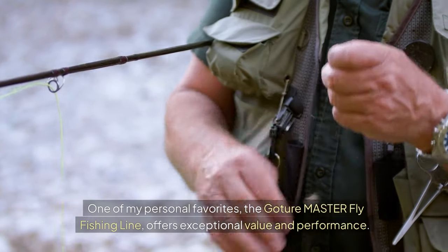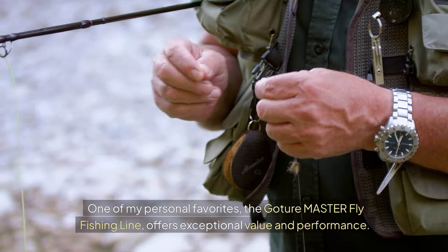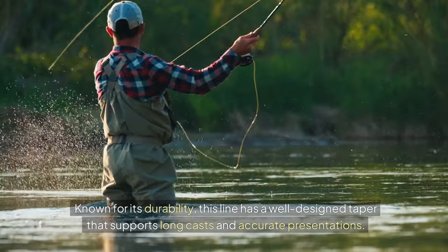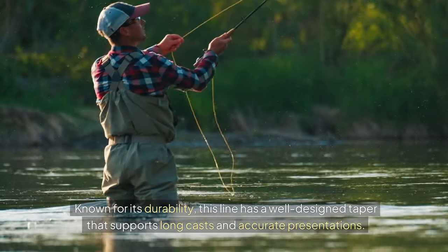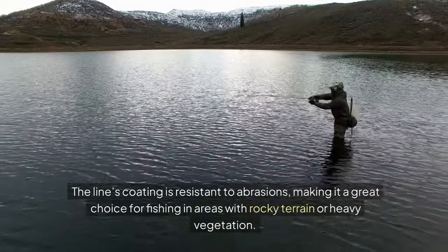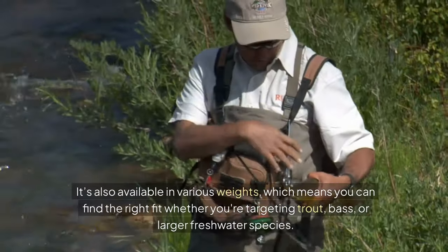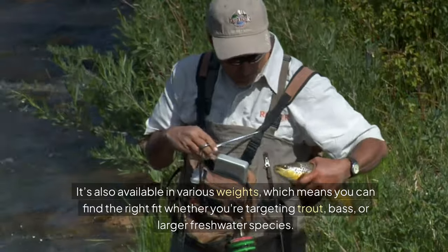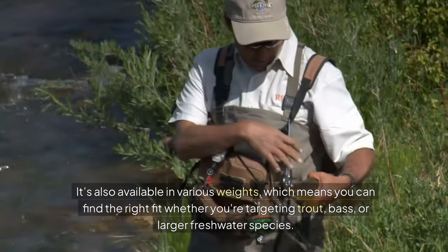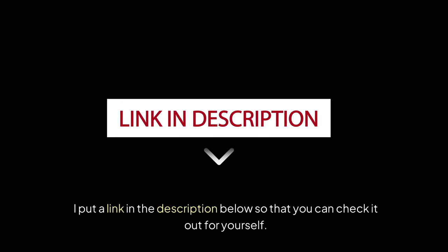One of my personal favorites, the GoTour Master fly fishing line, offers exceptional value and performance. Known for its durability, this line has a well-designed taper that supports long casts and accurate presentations. The line's coating is resistant to abrasions, making it a great choice for fishing in areas with rocky terrain or heavy vegetation. It's also available in various weights, so you can find the right fit whether you're targeting trout, bass, or larger freshwater species. I've put a link in the description below so you can check it out for yourself.